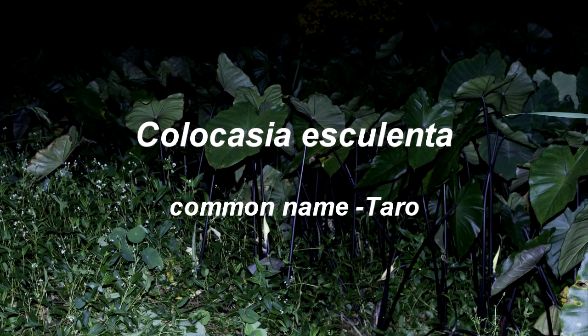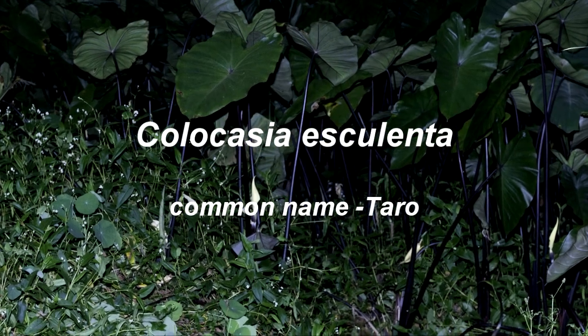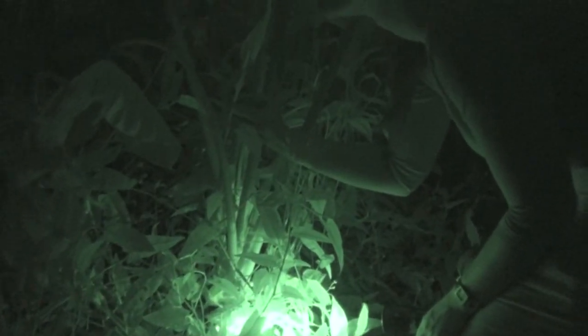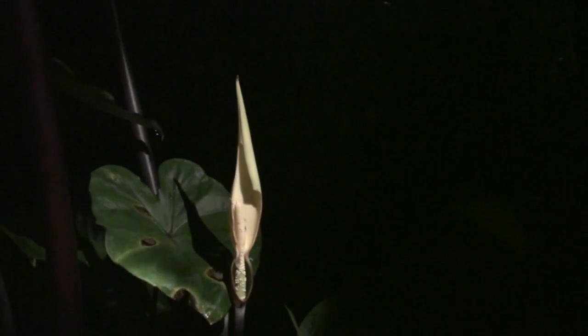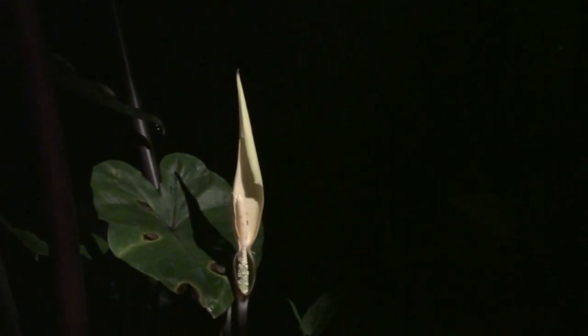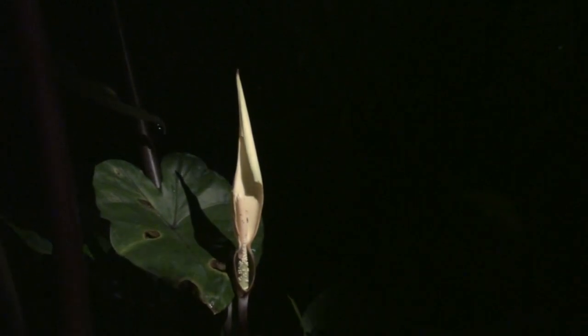Colocasia esculenta is another arum species that grows in Australia. Here is one of my students, Julia, who is studying heating in Colocasia. We join her before dawn in a local creek. Similar to many other species of aroid plants, it has been found that thermogenic activity occurs in Colocasia esculenta.